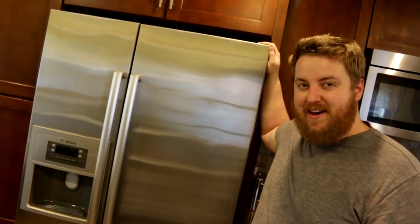My refrigerator. It looks a lot nicer, but somehow has less space.